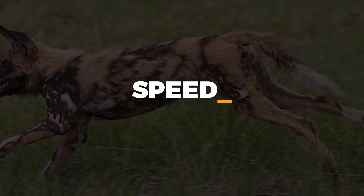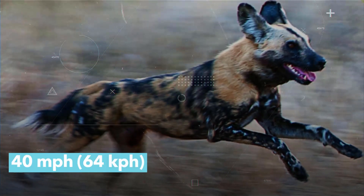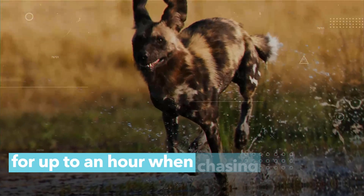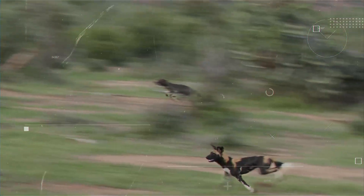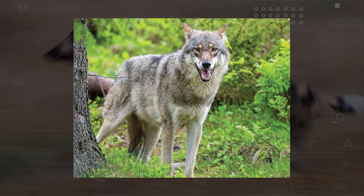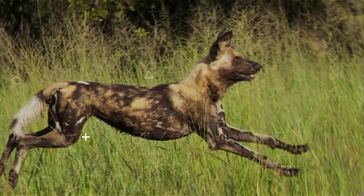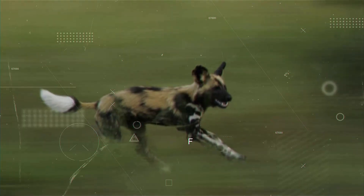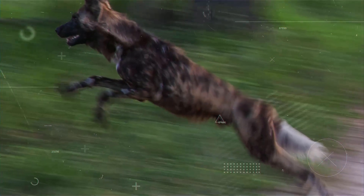Speed. The African wild dogs have been documented to reach a running speed of 40 miles per hour, or 64 kilometers per hour, for up to an hour when chasing their prey. These wild dogs are the only canids — in the group spanning wolves, foxes, and related animals — with four full digits on the front paws. These four full toes help facilitate increased speed when in motion and a longer stride length.